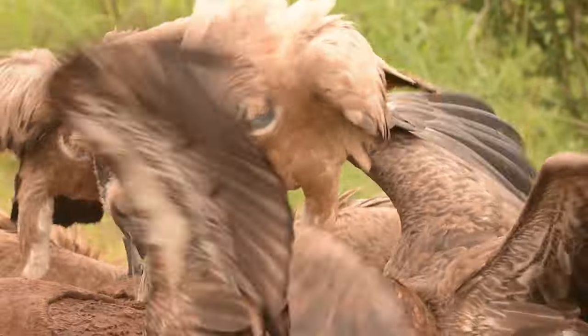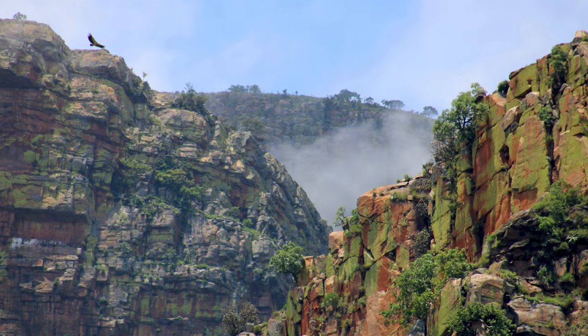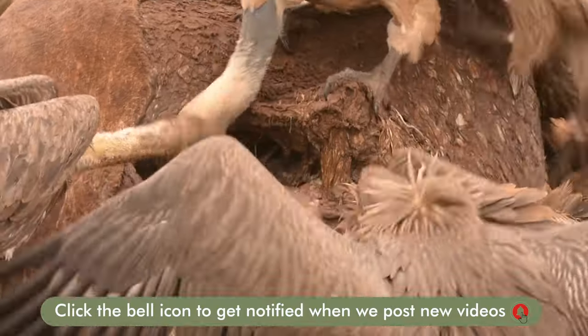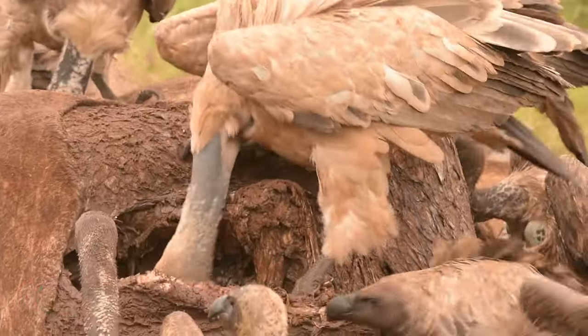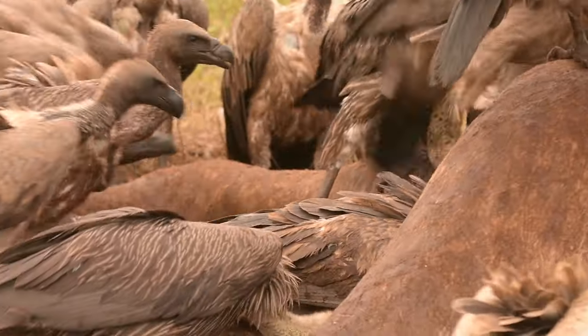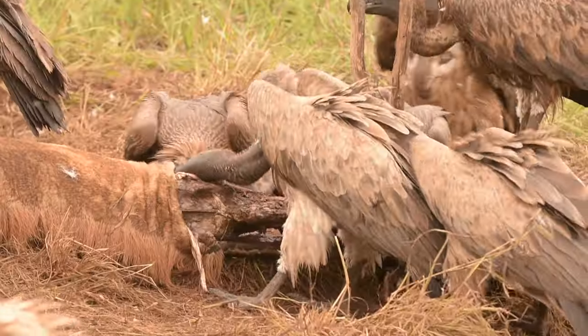At the carcass we were lucky enough to see the special cape vulture, which are most likely nesting on the surrounding Drakensberg close to where we are at Pridelands. As I've mentioned, vultures are a critical part of a healthy ecosystem. They're also critically endangered, which is why we should do everything in our power to reverse the damage already done to the vulture populations around us.